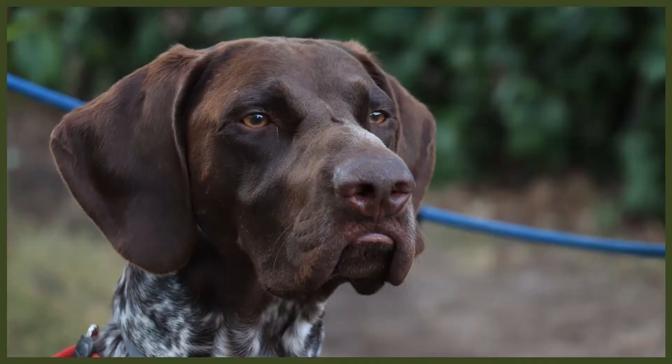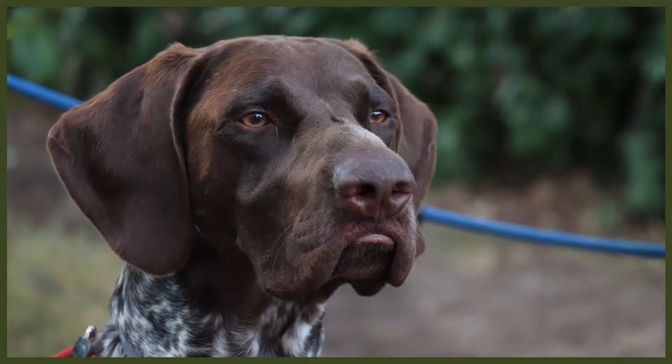I recommend that all owners start working on this from the second they bring their dog home. If you're following my Perfect Puppy course, we use this as part of our Fenrir basic obedience training drill — done a few times a day, every single day. The drill gets more complex as time goes on and higher levels of obedience are introduced, but we always start with teaching the dog its name because we want that dog looking up to us so we can layer all other obedience on top.